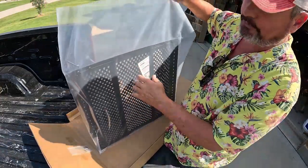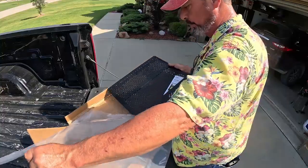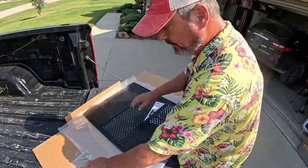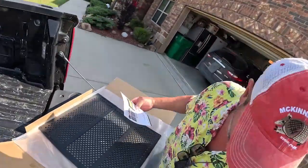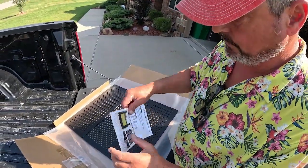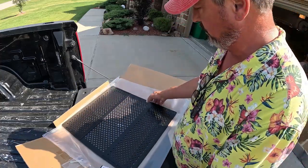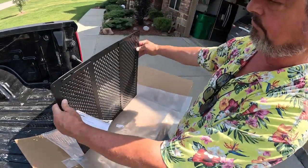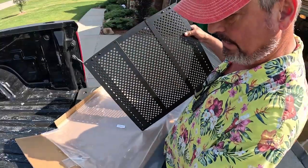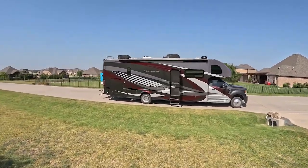That is an adjustable RV screen door protector. It comes with screws and pretty comprehensive instructions. We can see it's got adjustable adjustments on both sides, so it doesn't matter how wide your door is.